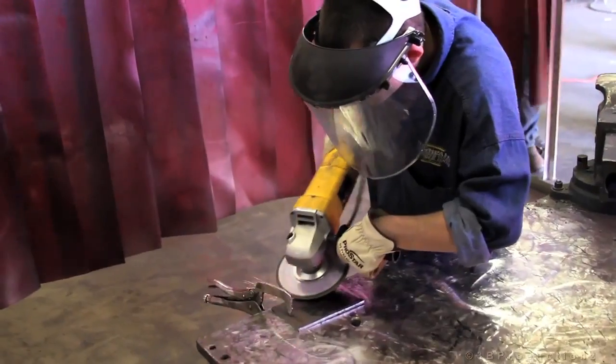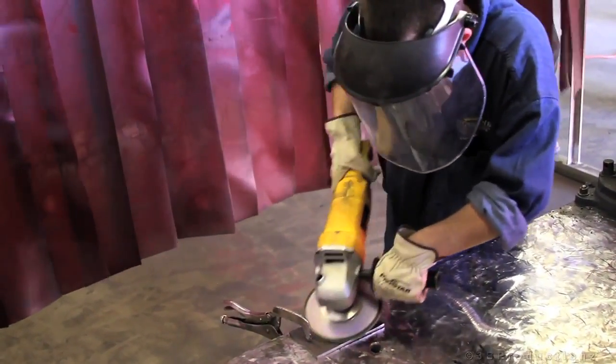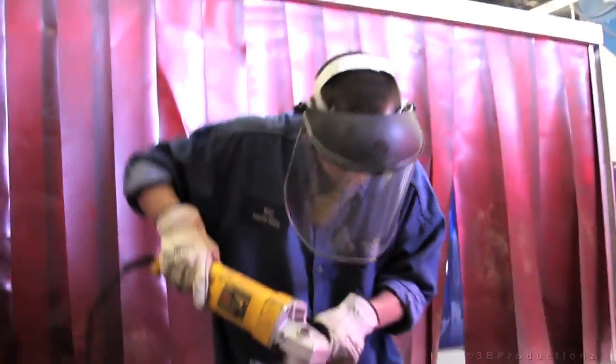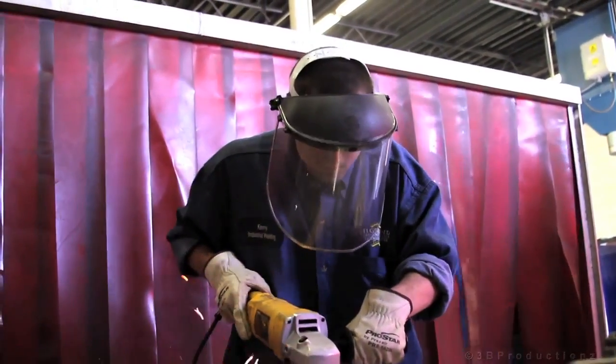Pay locally is $14 to $20 an hour. If you become a pipe welder and go on the road, you can make close to $100,000 a year. Very few people have the ambition to go that far with it because of the amount of commitment you have to make to it.